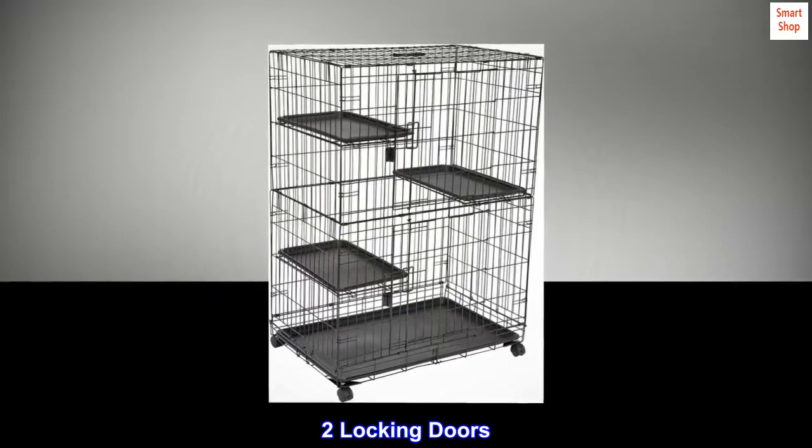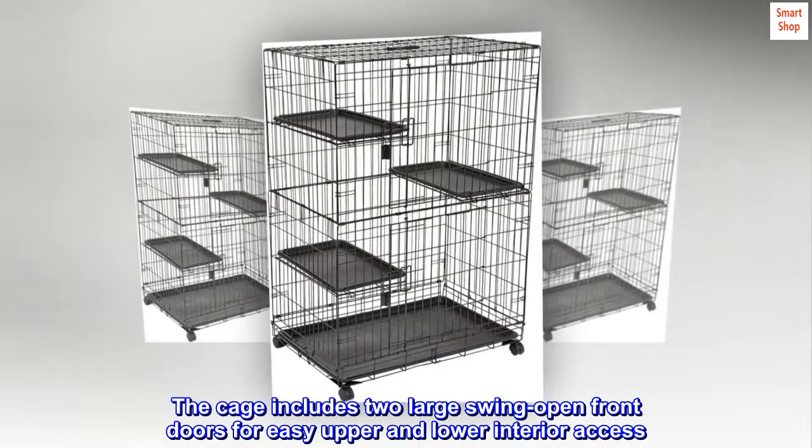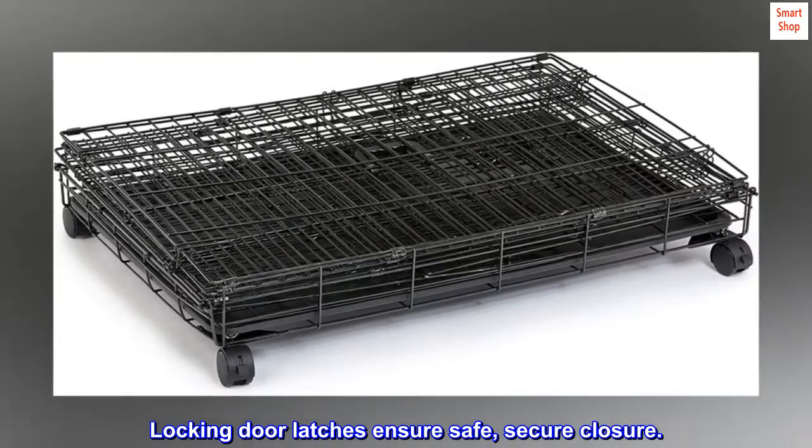Two locking doors: the cage includes two large swing-open front doors for easy upper and lower interior access. Locking door latches ensure safe, secure closure.